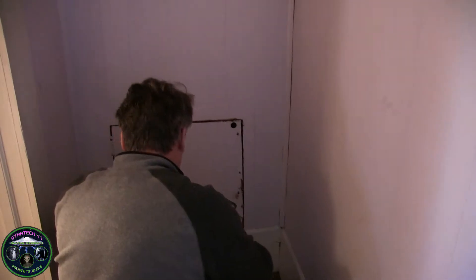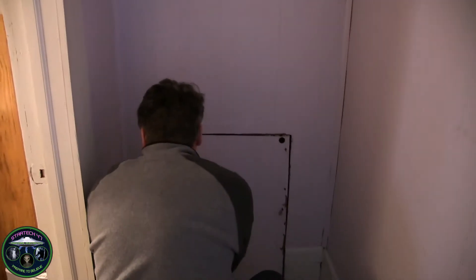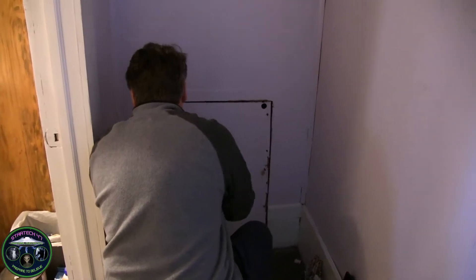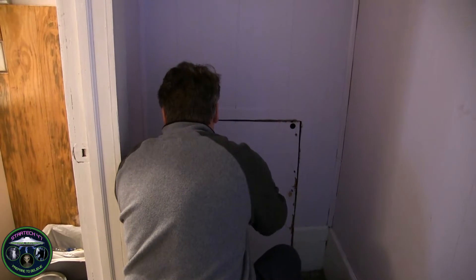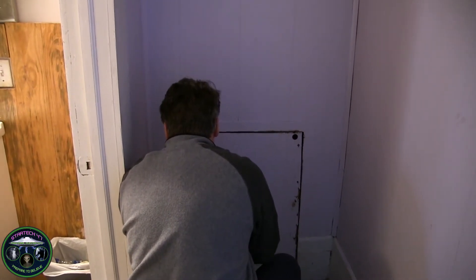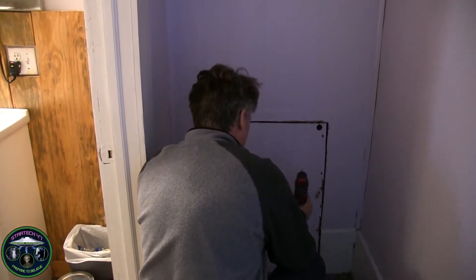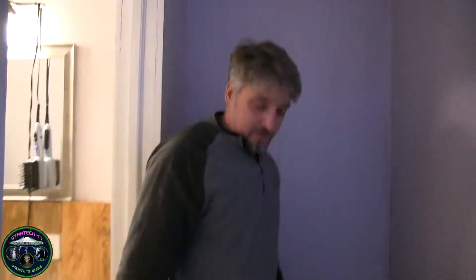I guess it would help if I had my glasses. That's the heaviest screwdriver — it'll teach me to charge it once in a while. I've used it a hundred times since I've been in here. I'm going to go ahead and take these screws off and then we will all do an opening reveal and see what happens. Why is it nailed shut? I don't understand, but it's screwed shut — technically speaking.